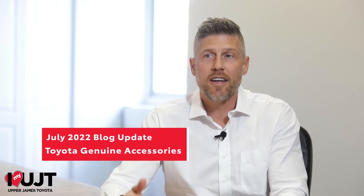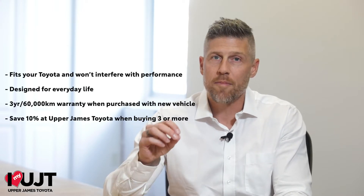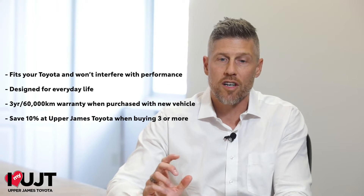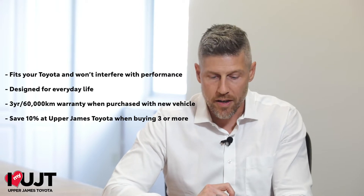So what is the advantage to purchasing Toyota accessories? There are a few. First of all, Toyota accessories are designed specifically for your Toyota. That means they're going to fit perfectly, they've been rigorously tested for longevity, and they'll in no way adversely affect the operation of your vehicle.